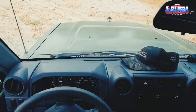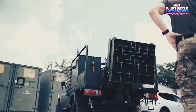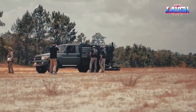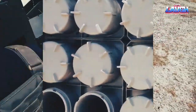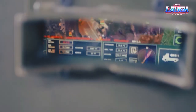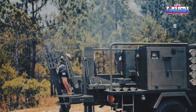Prepare to witness the epitome of speed and firepower as we unveil the Scorpion, touted by its developers as the fastest mobile mortar system in the world. The Scorpion boasts an astounding rate of fire, capable of delivering an impressive 12 rounds in the first minute and 4 shots per subsequent minute. It can be installed on the Toyota Land Cruiser and is compatible with both 81mm and 120mm barrels, thanks to its interchangeable design.